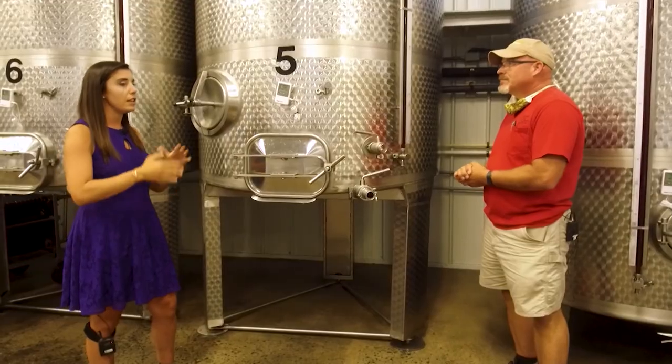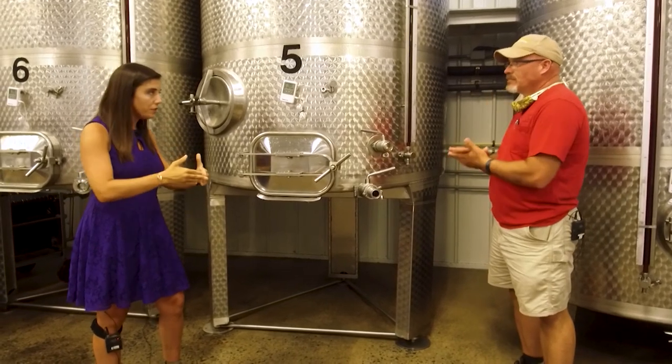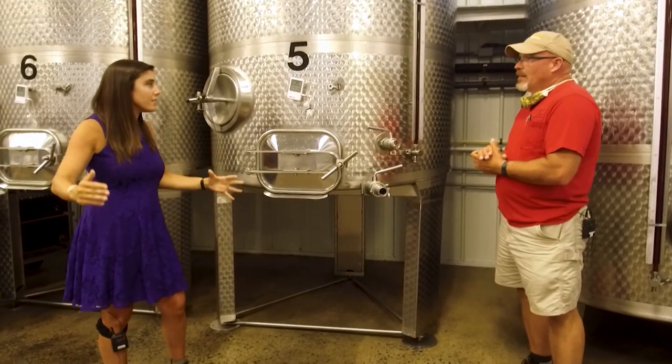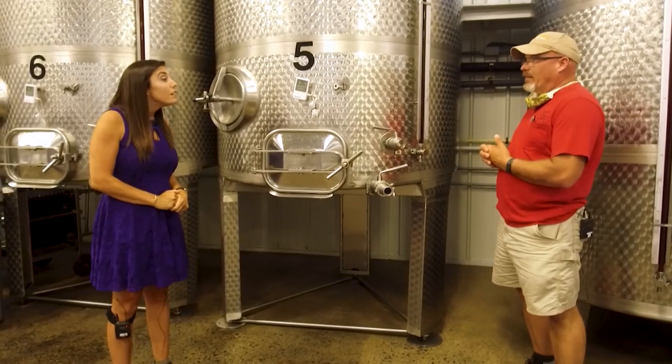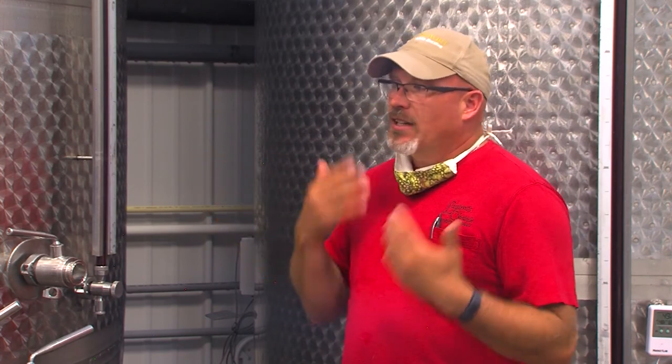So you said the wine stays in there for six months, and then what happens? Then bottling comes up, and we're actually two weeks away from our next bottling right now. For us, that's called a mobile bottling line — it's a truck that comes up here with all the equipment in there. We'll hook our tanks up to the truck and it has all the bottling equipment, and it'll bottle all the wine for us.